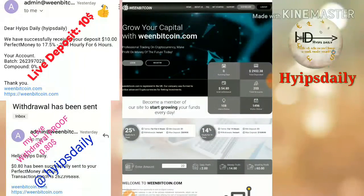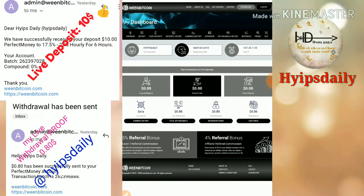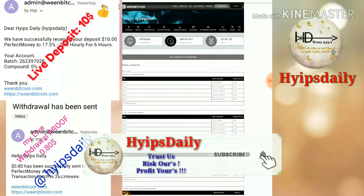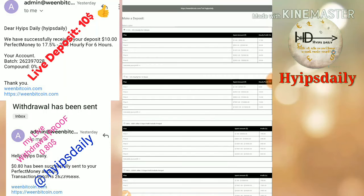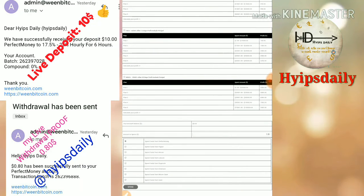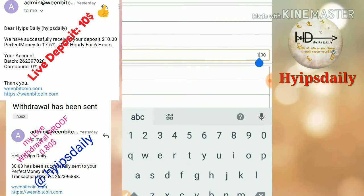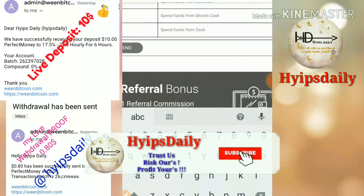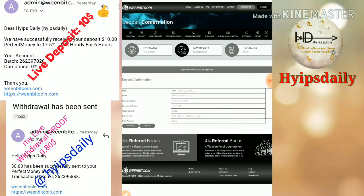We've seen a live withdrawal, now let's invest. I selected plan one to invest through. I chose Perfect Money as my payment method and entered the amount of $10, then clicked process.